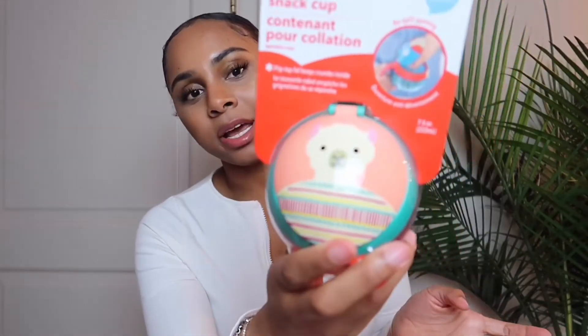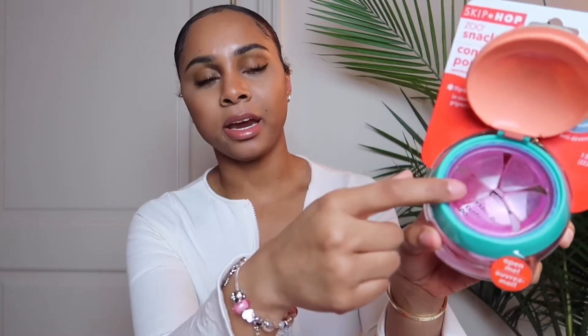I also picked up a little snack holder from Carter's — it has a little llama on it and it's colorful for the summer. She can stick her little hand in there so the snacks don't fall out and make a mess. Then I got a little sippy cup to go with it that also has a little llama on it. She has a million sippy cups but this one has a straw and goes with the little snack cup, so I felt like why not get them together and make a little set.